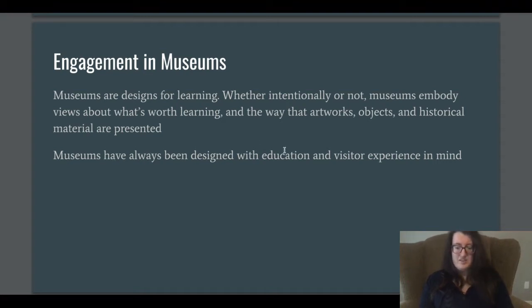Museums have always been designed with education and visitor experience in mind. Visitor experience is an important thing as well, and visitor experience is developing quickly. A lot of the visitor experience now can be highlighted through technology, which is what distinguishes museums today from museums in the past.